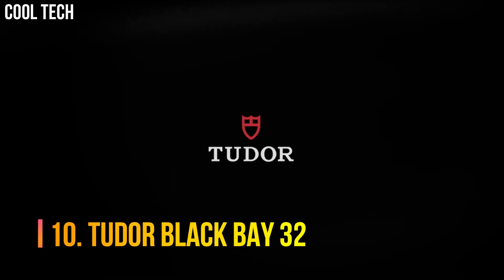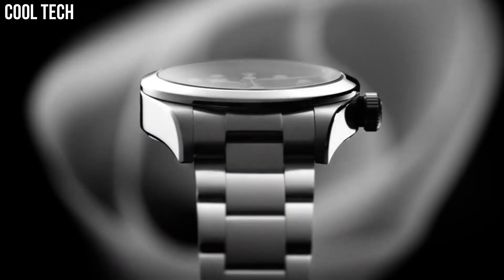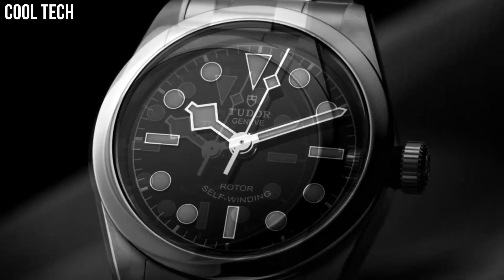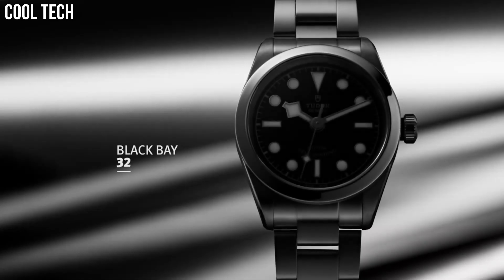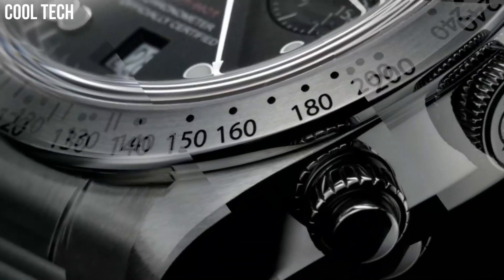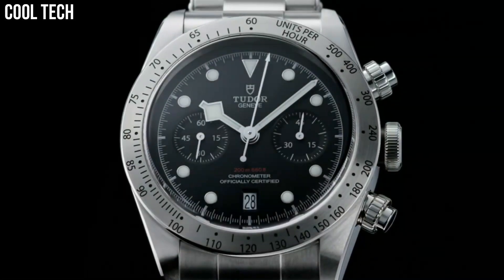Number 10: Tudor Black Bay 32. Black dial enhanced by luminous yellow gold plated snowflake shape hands. Silver tone stainless steel case with a silver tone stainless steel with an 18 carat yellow gold links band. Automatic movement. 150 meters, 500 feet water resistance. Fixed bezel. Scratch resistant sapphire crystal. Solid case back. Fold over with safety release clasp. Screw down crown. Case size: 32 millimeters.